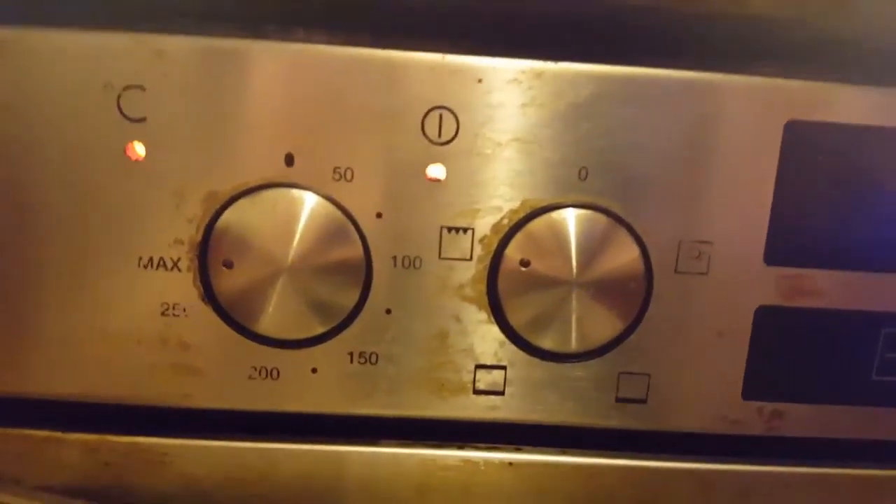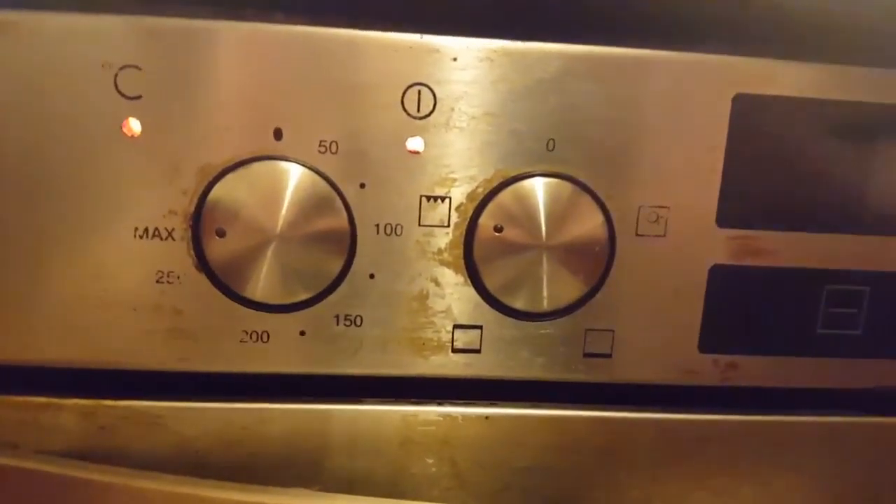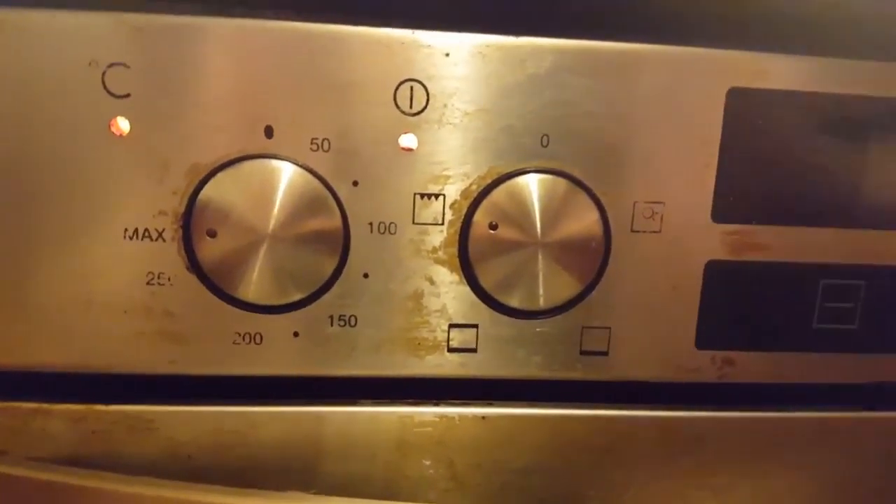Max heat coming down from the top and catching in the bowl and cooking it all up. We're about 30 seconds away, let's check it out.